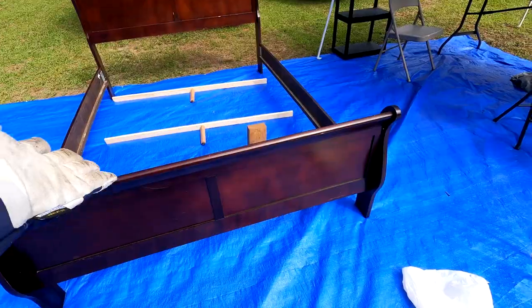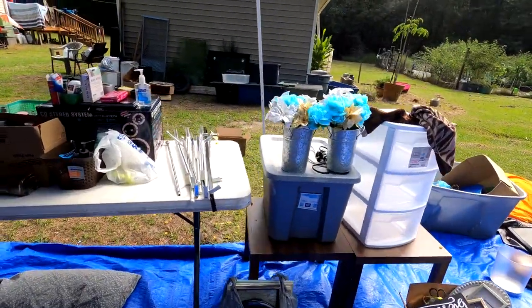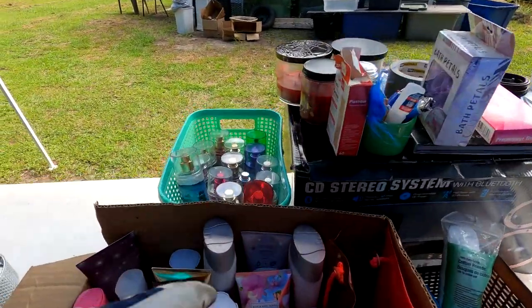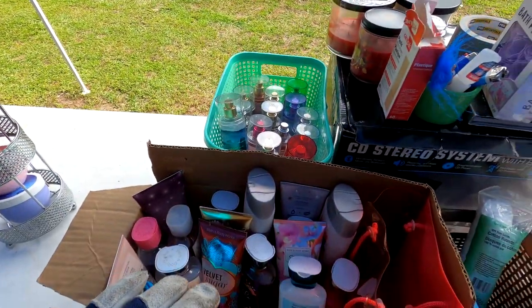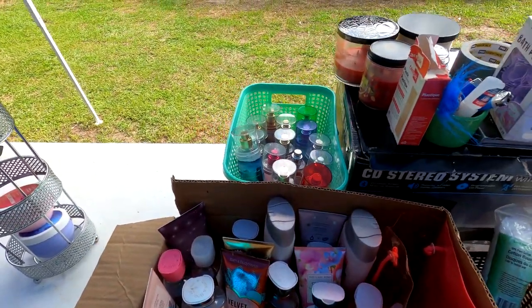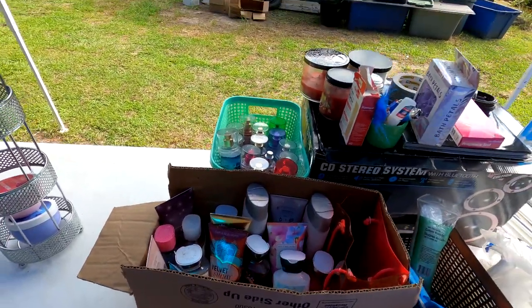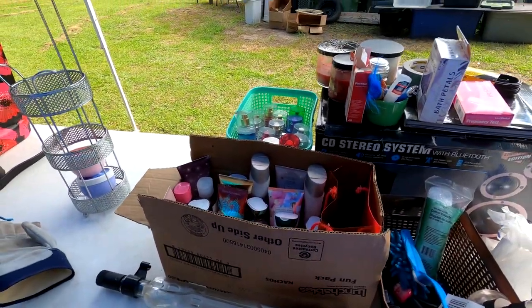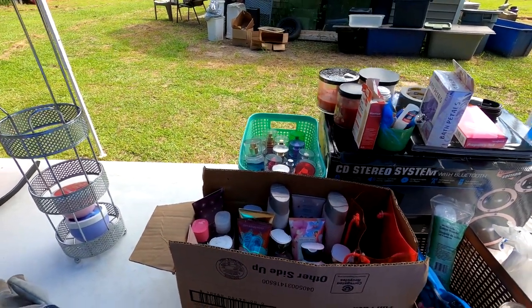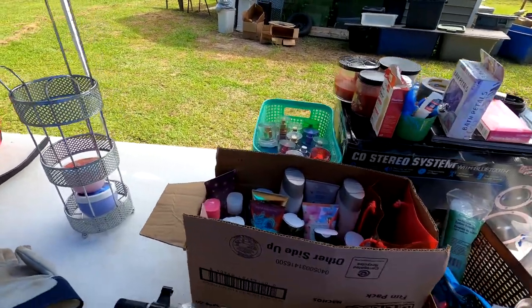We found a lot of smelly stuff that we're going to take to the flea market. People buy this stuff even if it's only three-quarters or halfway full because they like that particular scent. Somebody told me you can actually take them back to the store and get store credit if they're partially full — it's weird, I wouldn't do that, but people do.